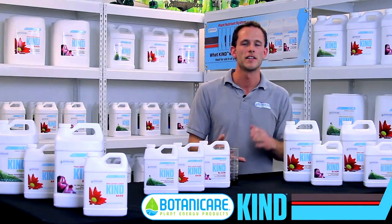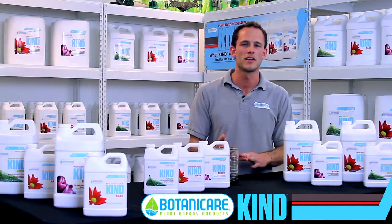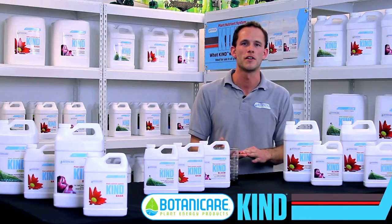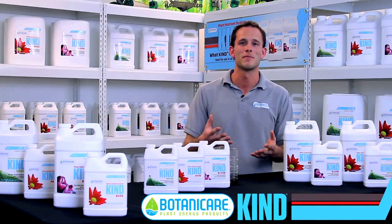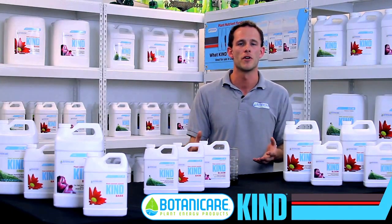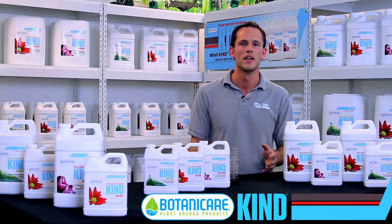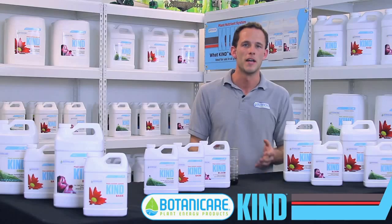It's ultra-pure, it's a hybrid formula, which means not only do you get the growth rate and vigor that you expect from a mineral formula, you also get the quality that you expect from organics. And it's also perfectly balanced, which lets you, the grower, customize it however you want, whether you're growing in a coco medium, or an aeroponic medium, or no matter what the environment, KIND is totally customizable and will work for you.